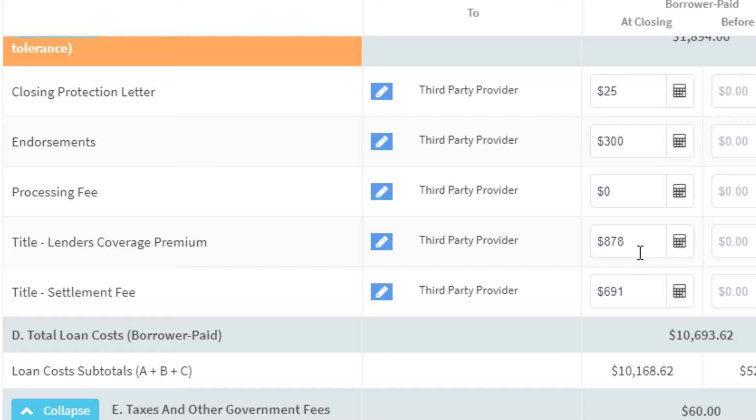Endorsements — there are typically three endorsements, including the 8.1 and putt endorsements. The average in the state of Arizona is about $300 for endorsements; I've rarely seen it above $400. Some title companies also charge a processing fee, but most do not.